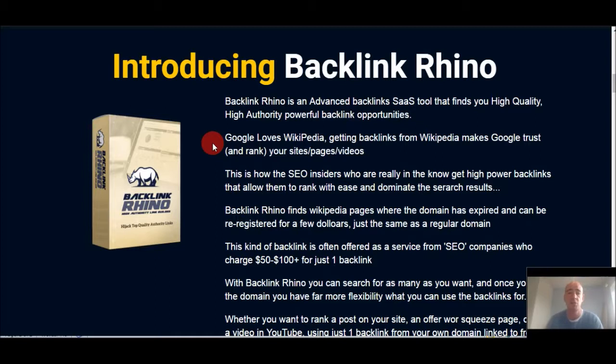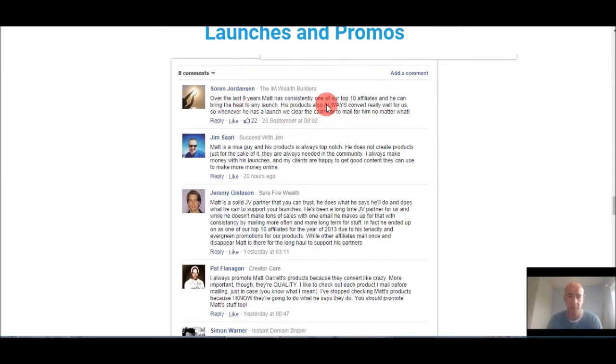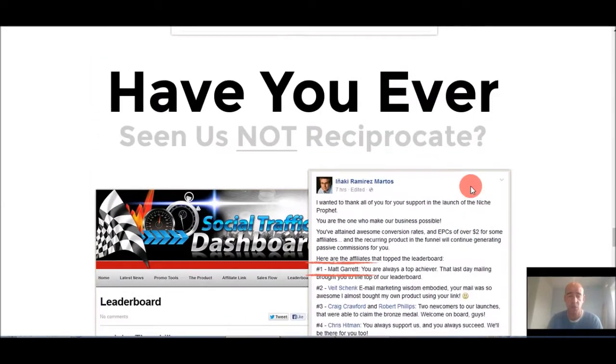Matt Garrett is the inventor of this tool. He's well respected within internet marketing circles — any launches he puts out, you'll see he's top of the pile. Here you can see some of the launches and what people are saying about Matt. You can see his other products and he's on the leaderboard over and over again, so you are getting a good quality product when dealing with Matt.